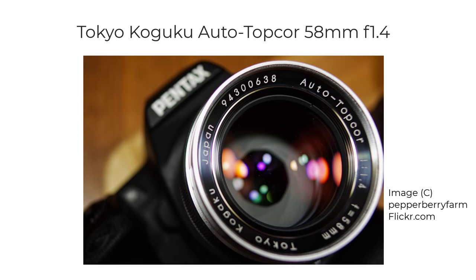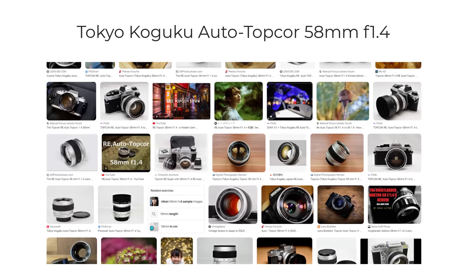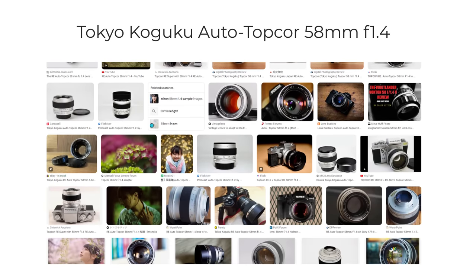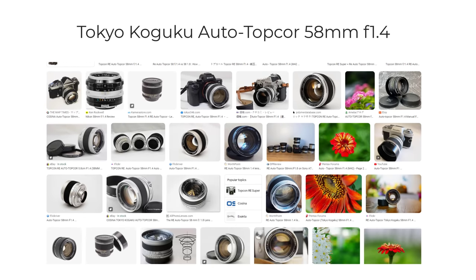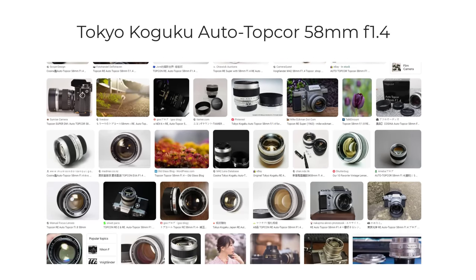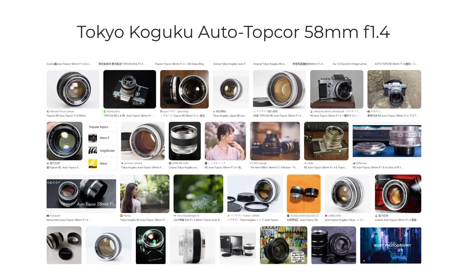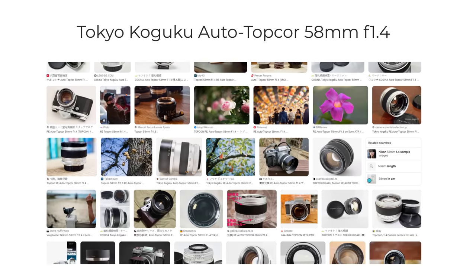At number four, there's the Tokyo Kogaku Auto Topcor 58mm f1.4. I keep coming across this lens being described as the pinnacle of M42 fast 50s. I'd like to compare it to other fast 50s — is it as good as people say it is, and why? I've tried numerous fast 50s and there are some great lenses with different characteristics. So what is so completely special about the Auto Topcor? Or will I be slightly disappointed, as I've been with some other highly rated old lenses? I'd rather not risk buying one, so it's on this list.